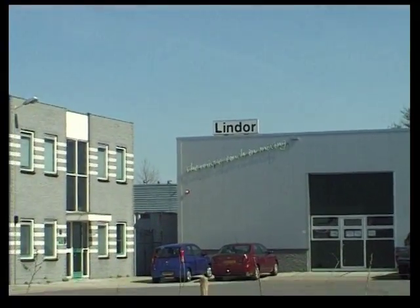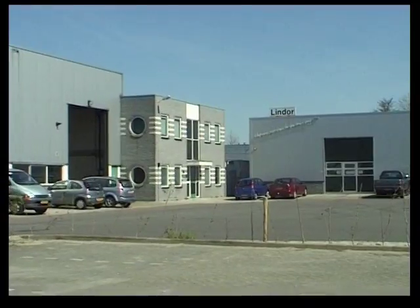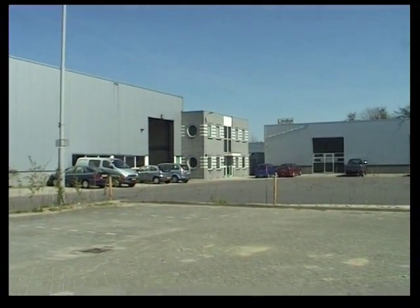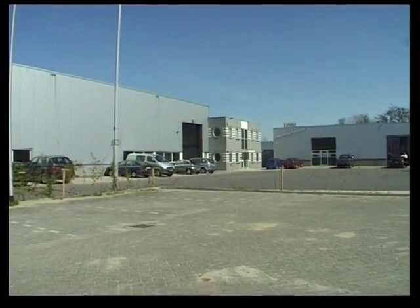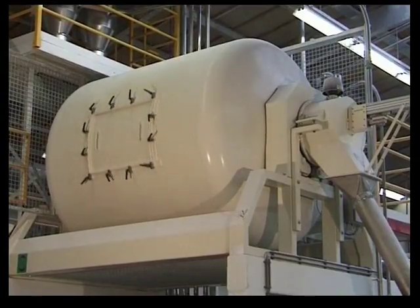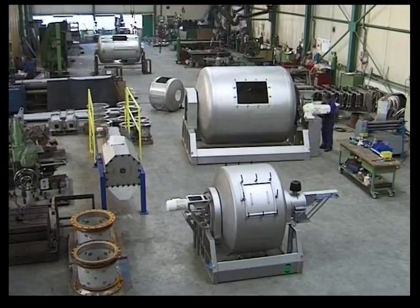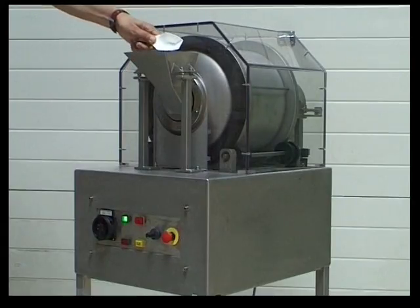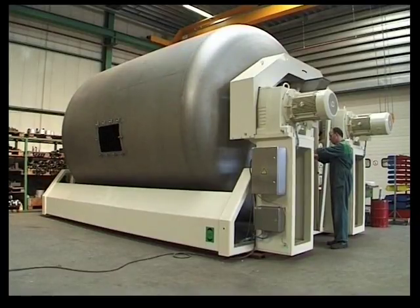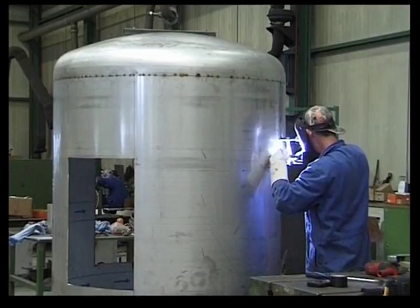Welcome to Lindor. Our company was founded in 1963. In 1990, Lindor introduced the unique and revolutionary mixing concept: the gentle touch mixer. Lindor mixers are used throughout the world. In our factory, we build standard mixers with a net product capacity of 10 to 25,000 liters. We also build customized units based on unique customer specifications.